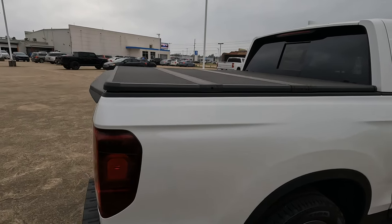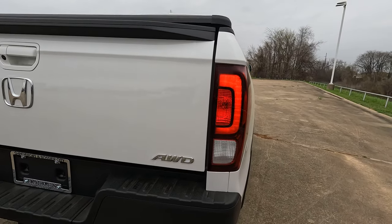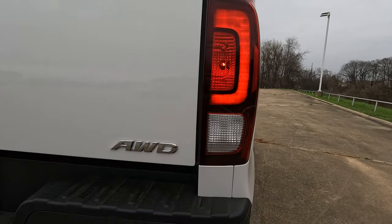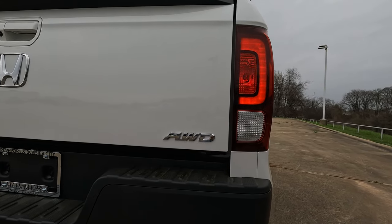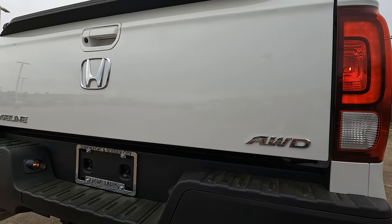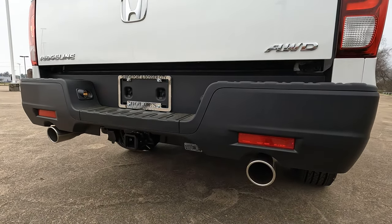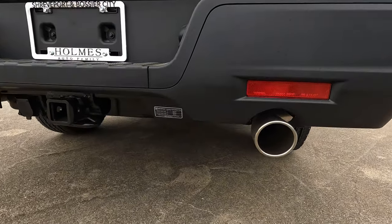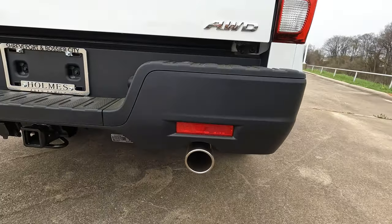As we work our way around to the rear, taking a quick look at the taillights — quite simplistic but it definitely gets the job done and fits the overall design of the truck. All-wheel drive. You can see the Honda logo, the Ridgeline logo, and dual exhaust back here with exhaust finishers that are indeed part of the exhaust system — not just there for looks, they are functional.